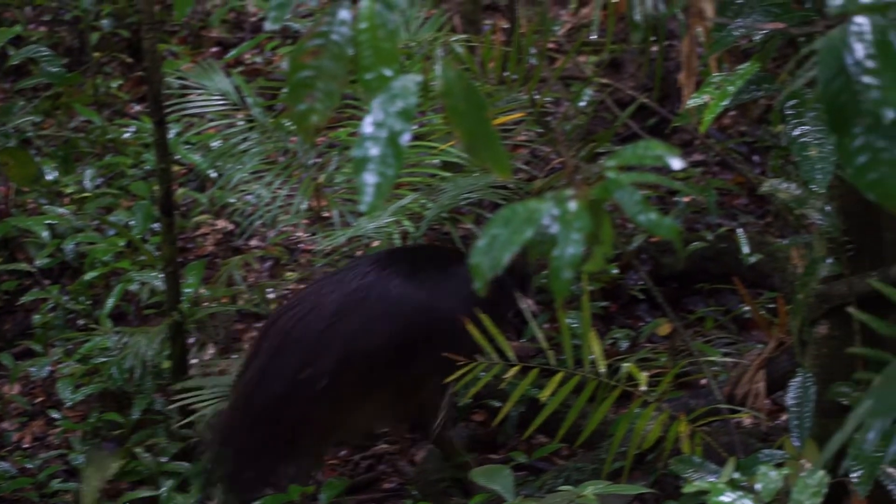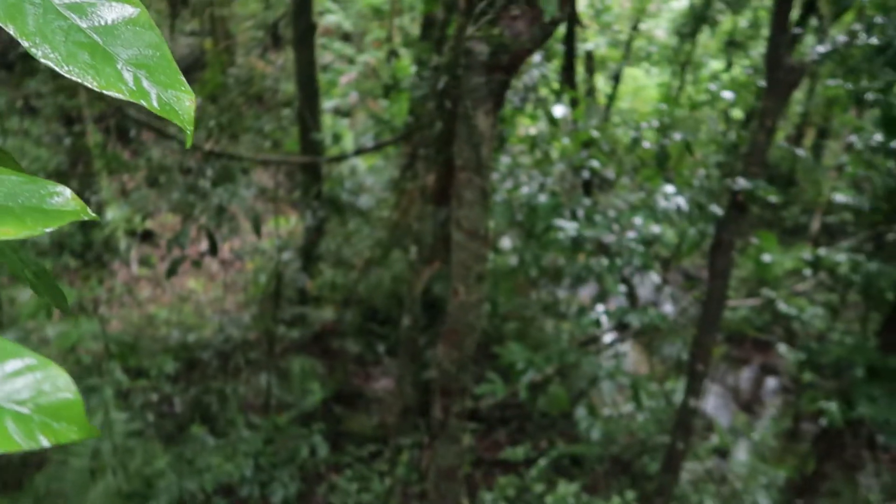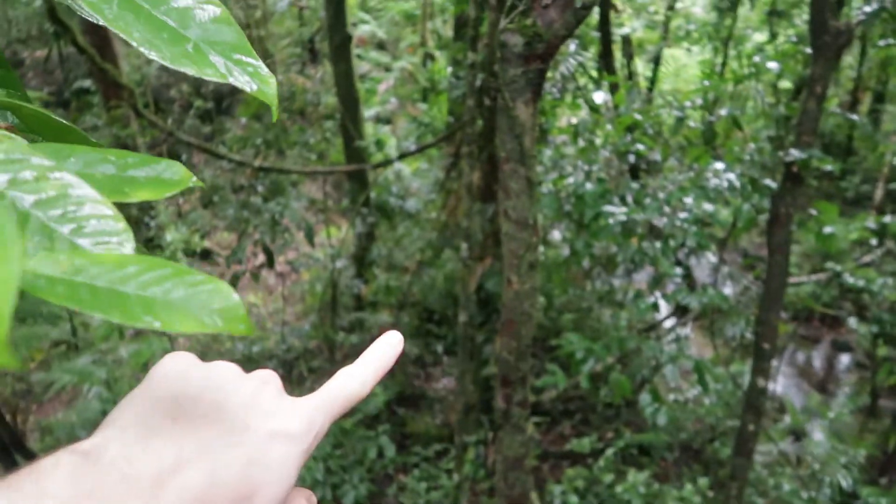G'day guys and welcome to Mossman Gorge. I am just walking through the boardwalk section here, heading up to the main pool to check that out. It's just me and another couple of people here — we're on the first bus in this morning, so it pays to get here early. Not even 15 meters into this rainforest and I've already spotted a cassowary, which is just unreal. I've never seen one before so this is the first time — it's a little bit dark to capture him, but he's just chilling underneath a little tree.